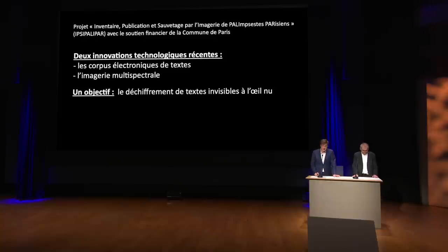On appelle palimpsestes des manuscrits anciens et médiévaux dont le texte premier a été effacé pour recevoir un second niveau d'écriture : une forme ancienne de recyclage courante en raison du coût élevé des supports d'écriture, et notamment du parchemin. Aujourd'hui, le déchiffrement partiel de ces textes est facilité par l'existence de bases de données et de corpus électroniques, comme en grec le Thesaurus Linguae Graecae. Mais surtout, l'imagerie multispectrale est une technologie émergente qui permet de rendre visibles des traces d'encre invisibles à l'œil nu et donc de déchiffrer intégralement ces palimpsestes et d'autres manuscrits endommagés.